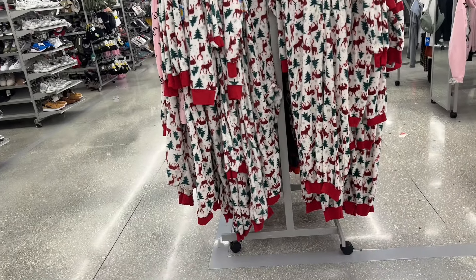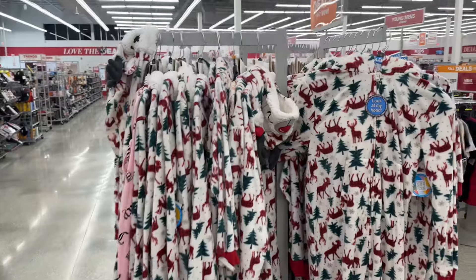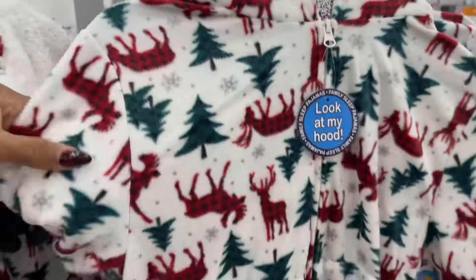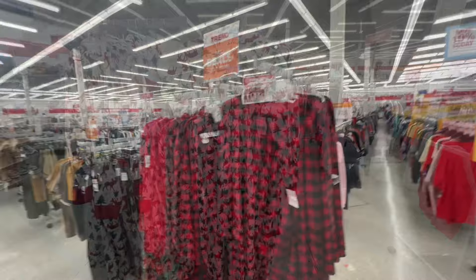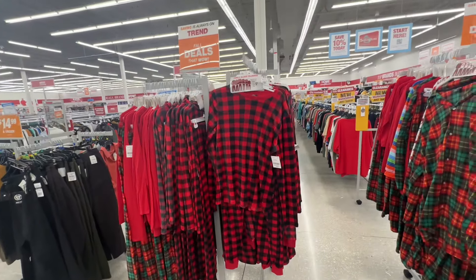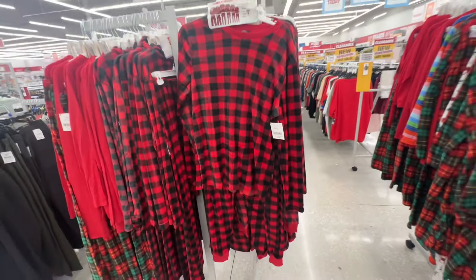For anyone looking for Christmas onesies — these come with hoods and they're fifteen dollars. These are Christmas pajamas for the family — this one is a buffalo print for thirteen dollars.